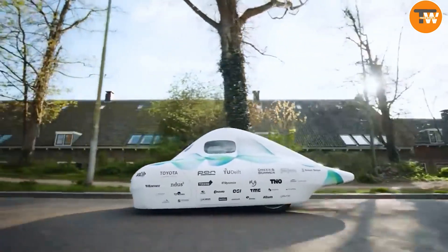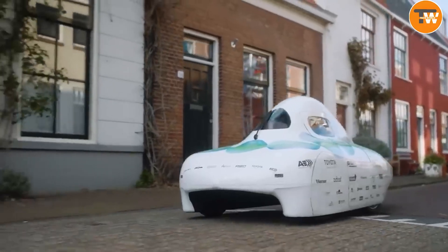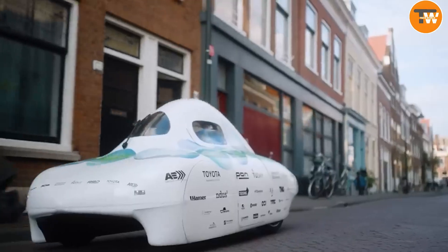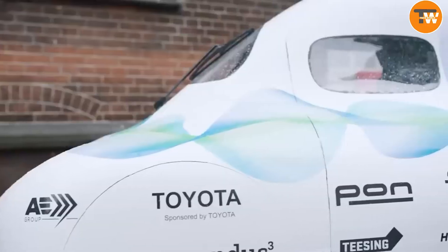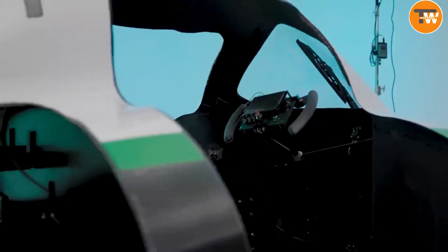This compact, hydrogen-powered marvel is more than a vehicle — it's a glimpse into a future where efficiency and environmental responsibility go hand in hand. Watch out, world! These students are not just dreaming of change, they're driving it.